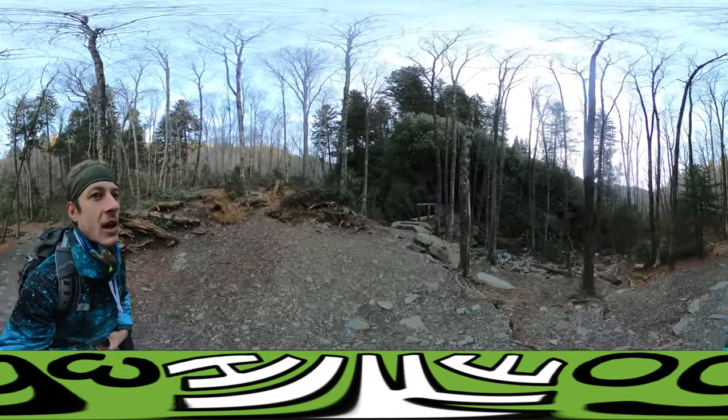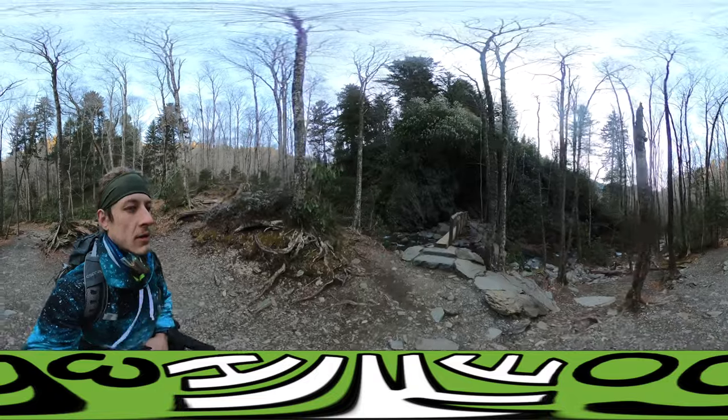I had to wake up pretty early to give myself enough time to do this hike. It takes between six and nine hours. Here is the first oddity on this trail — this is called Arch Rock.